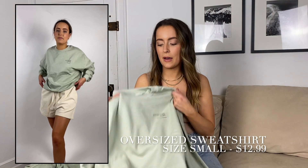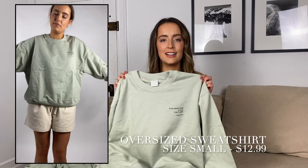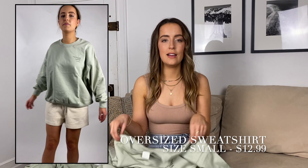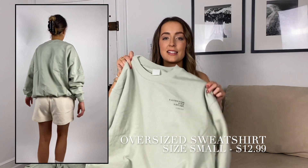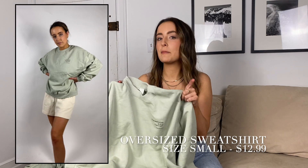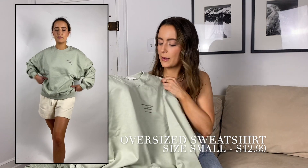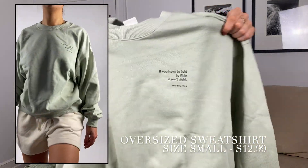H&M came out with a bunch of sweatshirts, especially in this color. I love this green color — I didn't realize how much of it I ordered until everything arrived. It also comes in brown and tan, but they're all kind of neutral greens. It's super cute and has a really nice quote on it.